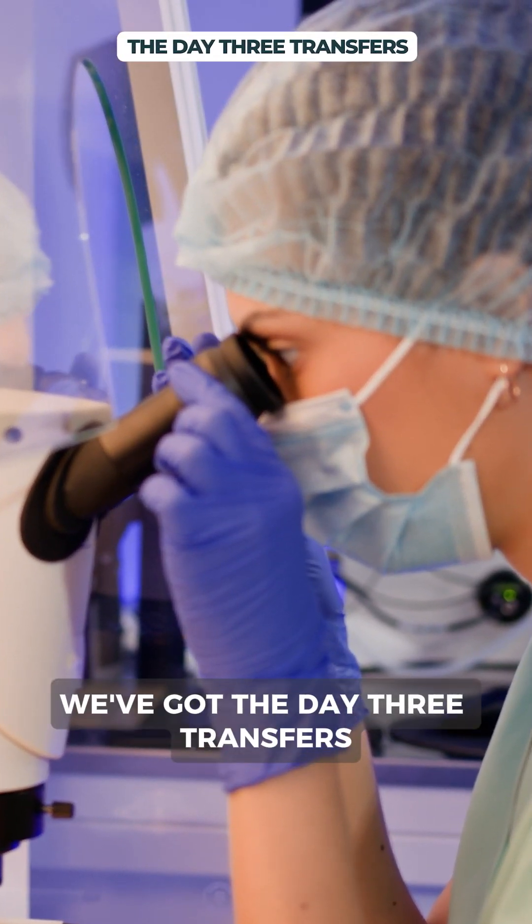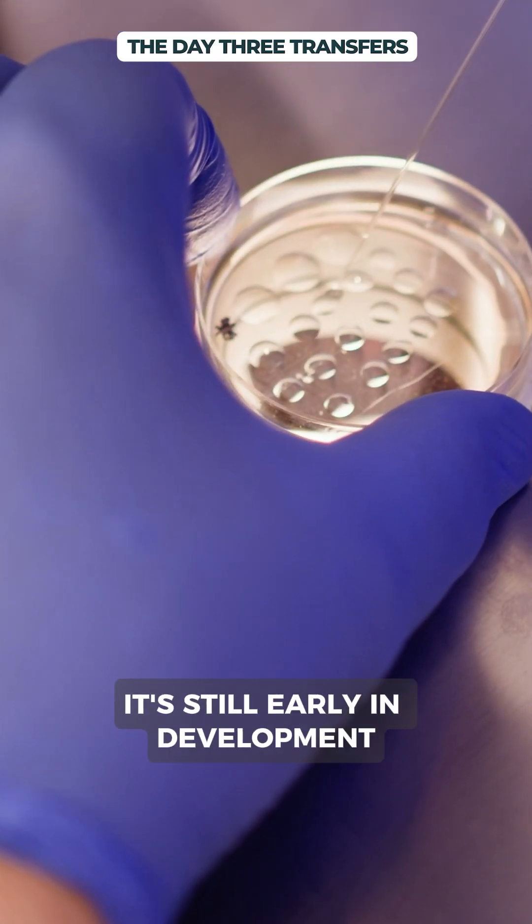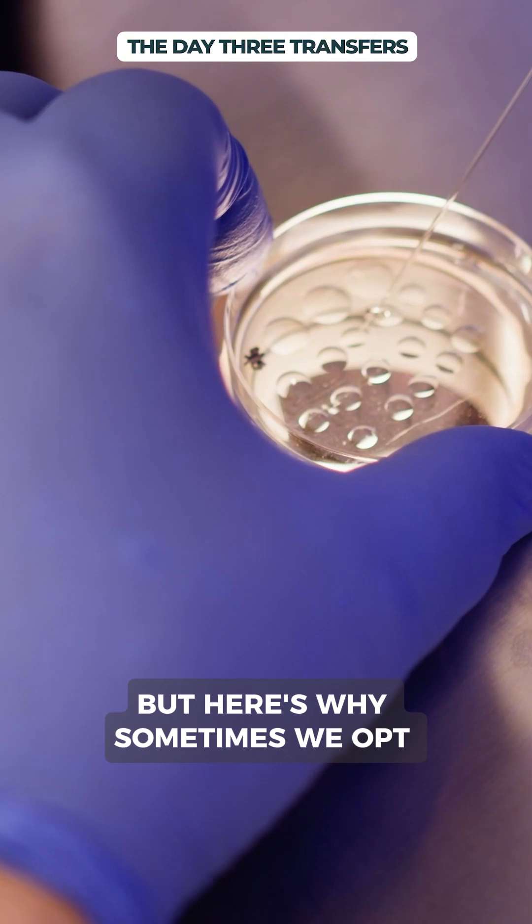First up, we have day 3 transfers. At this point the embryo is at the cleavage stage with around 6 to 8 cells. It's still early in development, but here's why sometimes we opt for this stage.